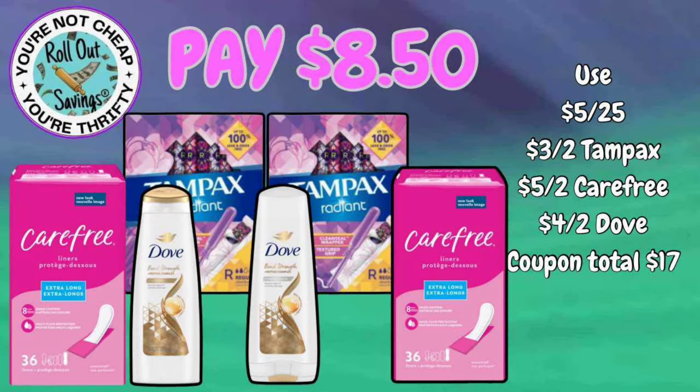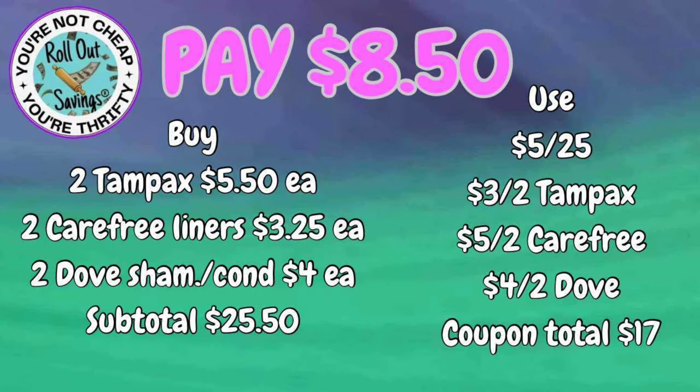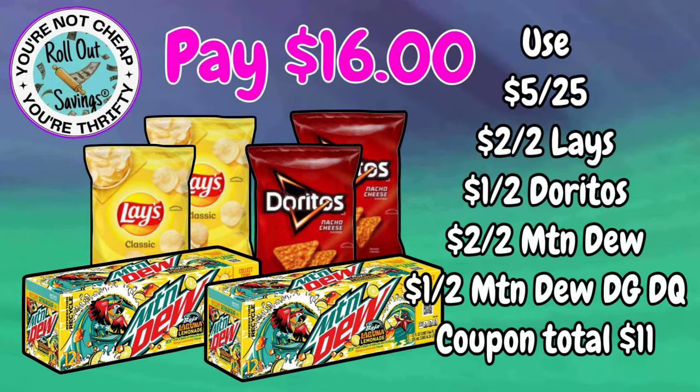For $8.50, you can get two Tampax Radiant, two Carefree liners, and the Dove shampoo and conditioner for $8.50. You can mix and match on the shampoo and conditioner — if you want conditioner and no shampoo, you can do that.